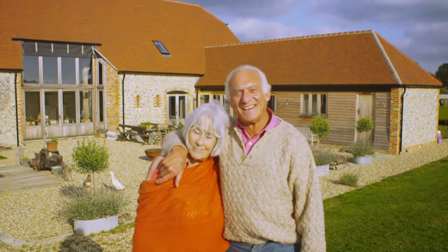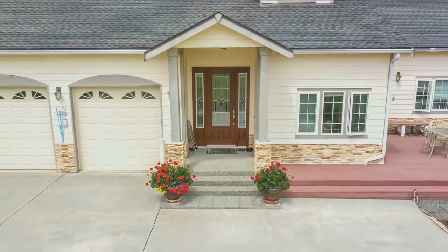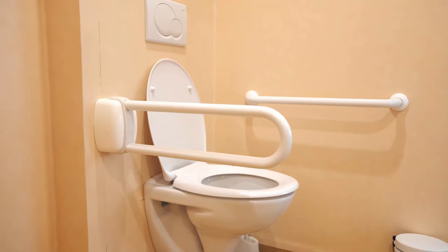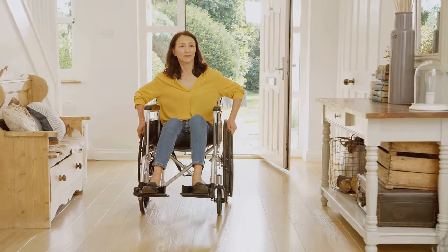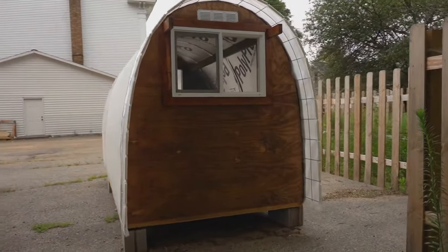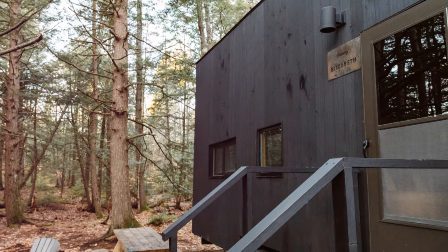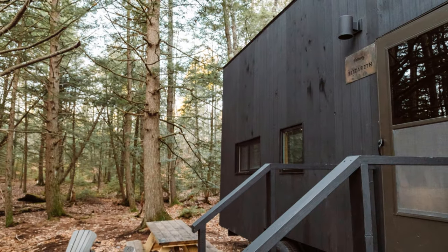This next tiny home proves that age is just a number. Designed with accessibility in mind, this home features wider doorways, grab bars in the bathroom, and a ramp for easy entry and exit. It's perfect for folks with mobility issues or anyone who wants to ensure their home can adapt to their changing needs. And don't worry about sacrificing style for practicality — this home is as beautiful as it is functional.